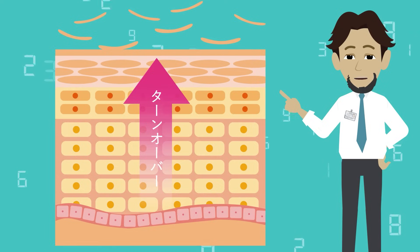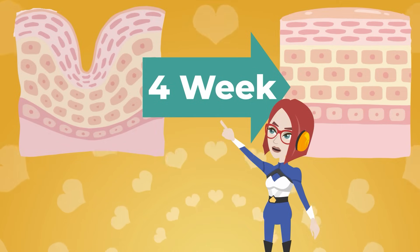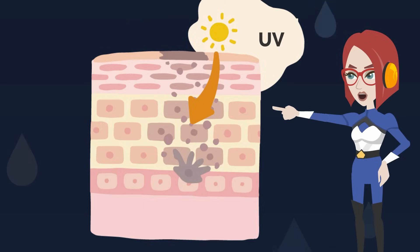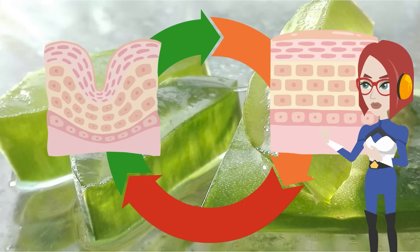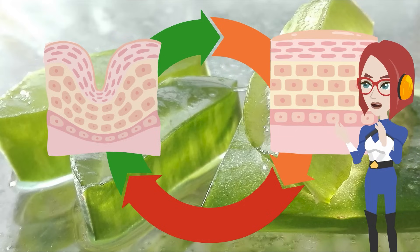One is that aloe vera has a function to promote skin turnover. Our skin renews itself every 4 weeks. However, aging and UV rays can disrupt this cycle. In that case, stains, freckles, and wrinkles can be formed. However, applying aloe vera to the skin has been reported to normalize skin turnover.